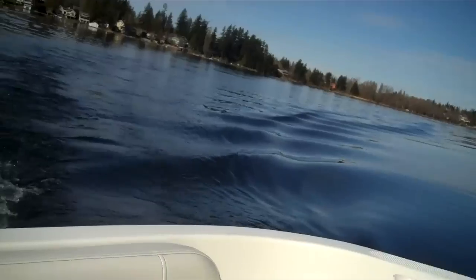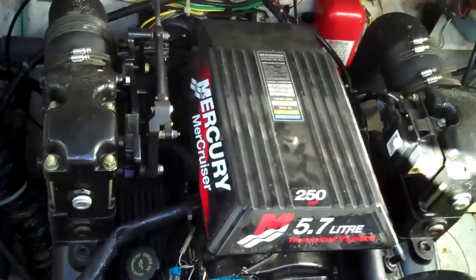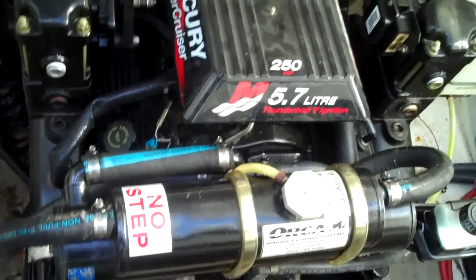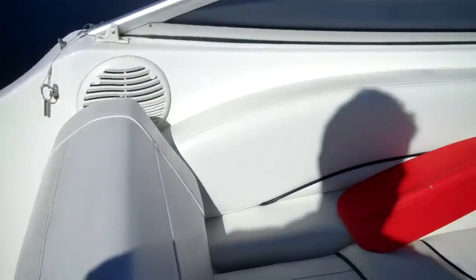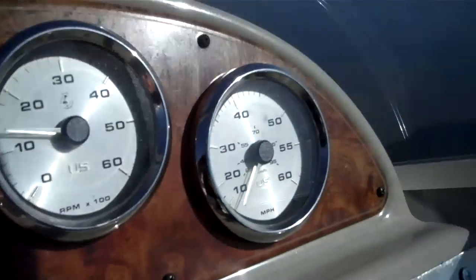I'm going to pop and show you the motor. There she is. Fresh water cooling. Just dead straight — no hiccuping or shaking. Just perfect. We're adding the monster hours on to her here: 201.9, so she's going to be 202 hours in a sec.